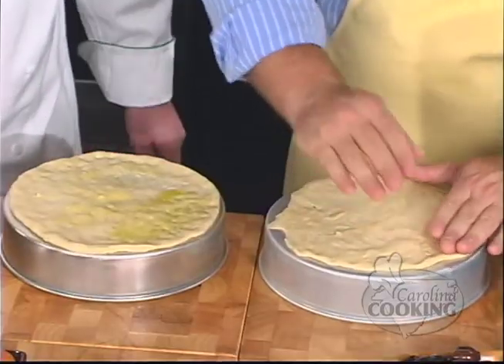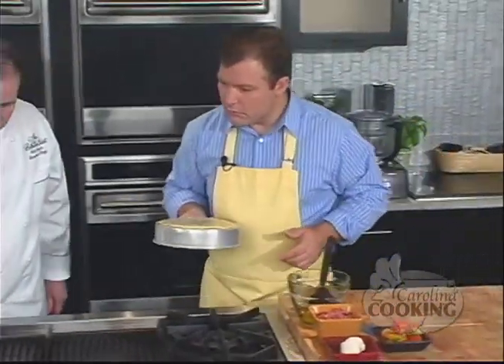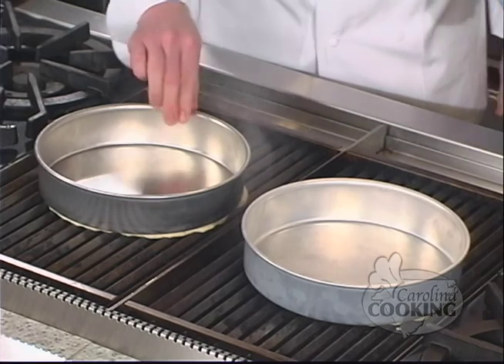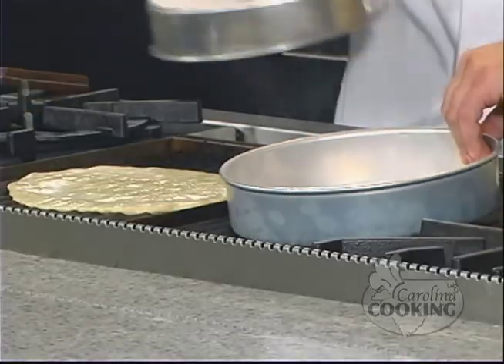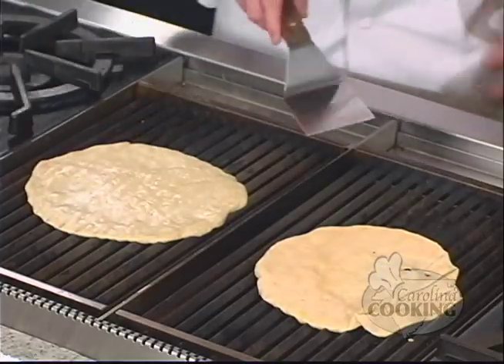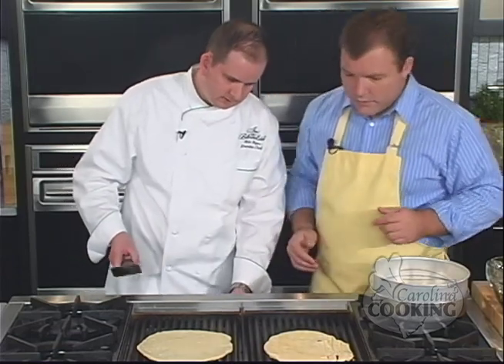I'm going to brush mine with just a touch of olive oil — do the same to yours. There's nice fresh garlic in there. We're going to take these over to our grill and just set them on like that. Press them down a little bit to get those nice marks. Once it starts to cook, you'll be able to pull the pan off — don't try to pull it off too early because it'll tear the dough. This will take about a minute on a nice hot grill. You don't want it too hot — really what you want to do is just mark it.